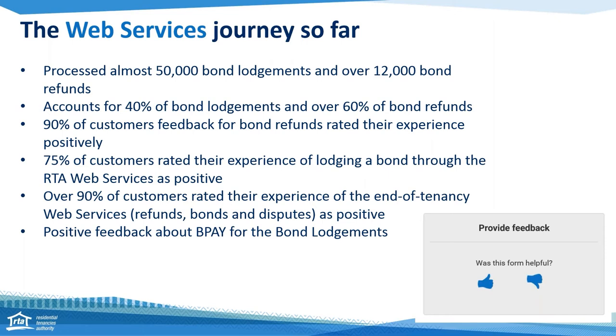Underneath that there's a free text box. So if you are using the web services and you see something that you think could be improved, you can put that free text into the box and click submit. We really appreciate that feedback — we do read every piece of it. So please do help us make our web services even better by doing that.